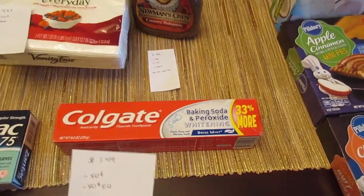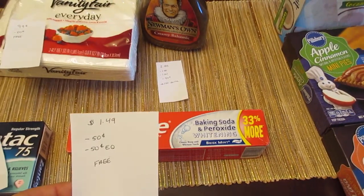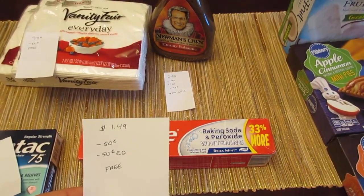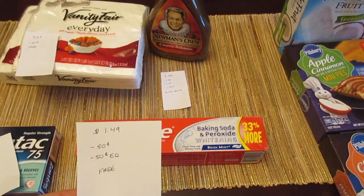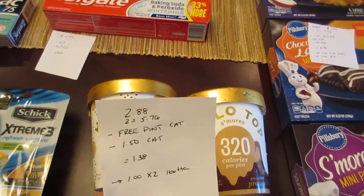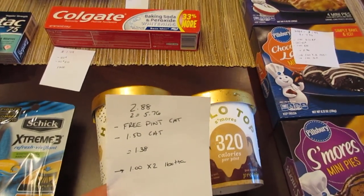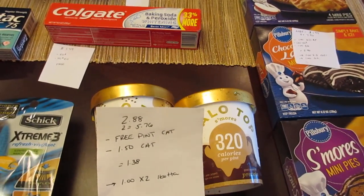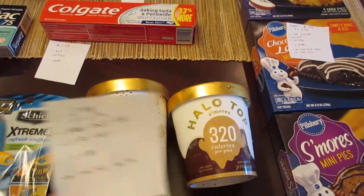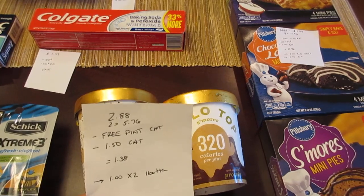The Colgate — this is the 8-ounce baking soda and peroxide — it's $1.49. We have a $0.50 printable coupon from coupons.com and a $0.50 e-coupon, so it's a freebie. The Halo Top is $2.88. I purchased two of them for $5.76, and I had a free Catalina coupon that printed at Stop & Shop for me, so that made it completely free. That took off the $2.88, and I also had a $1.50 off of one Catalina coupon.